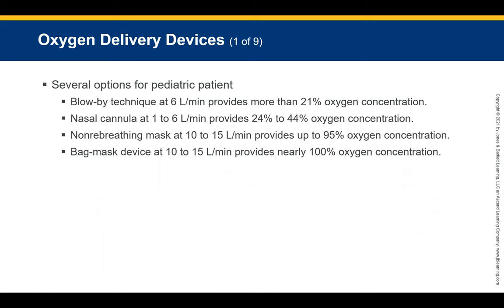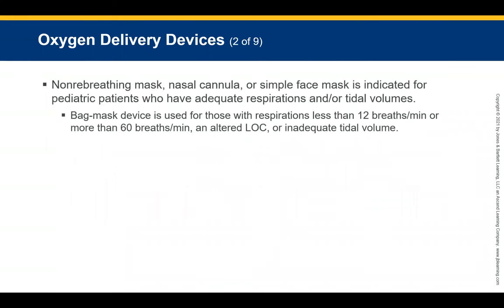A bag-valve mask properly secured to the face at 10 to 15 liters per minute can provide up to 100% oxygen concentration. A non-rebreather mask, nasal cannula, or simple face mask is indicated only for pediatric patients who have adequate respirations and tidal volume. Children with respirations fewer than 12 or more than 60 breaths per minute, an altered level of consciousness, or inadequate tidal volume should receive assisted ventilation with a bag-mask device.